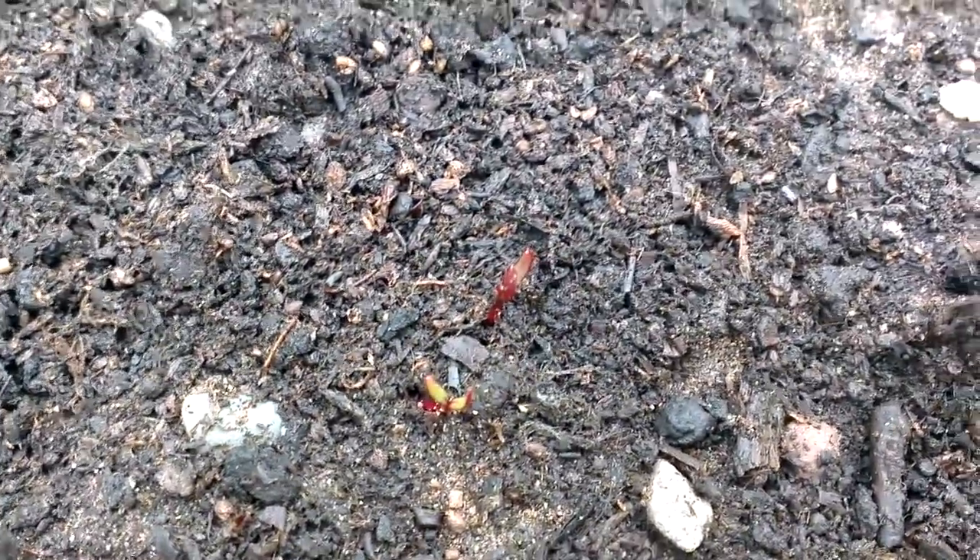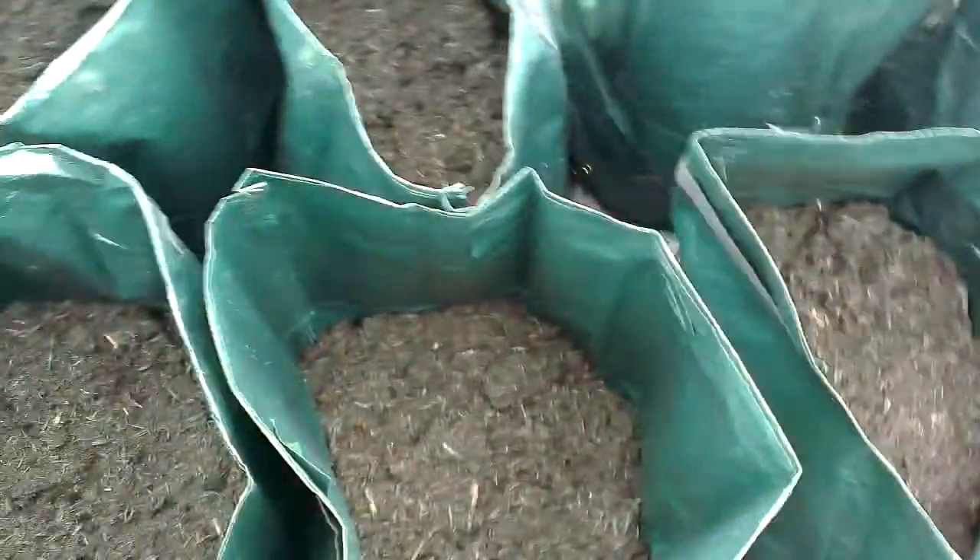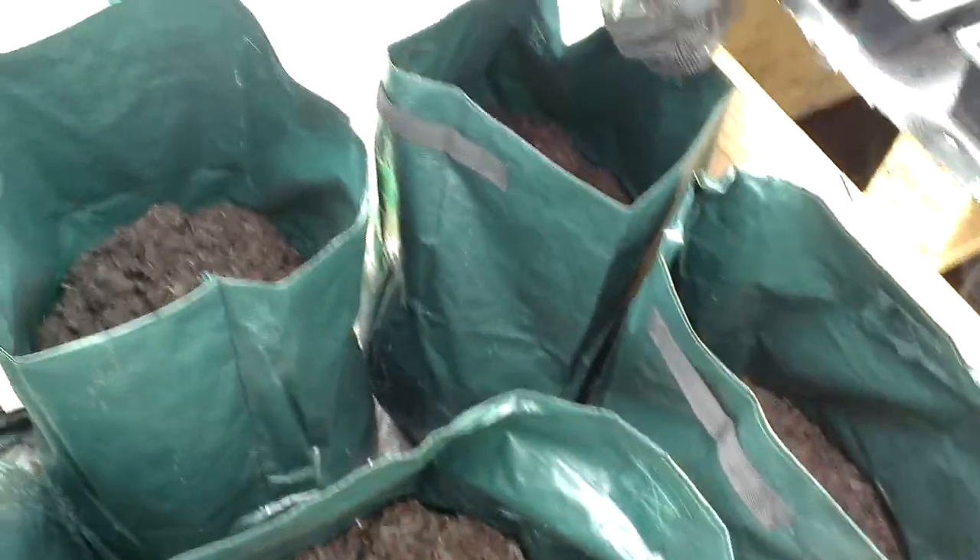Just here you can see it coming through. Nothing happening with the onions yet. Potatoes — nothing happening either, but I'll keep watering them and we'll just have to see what happens.